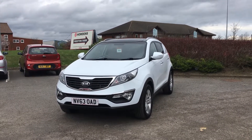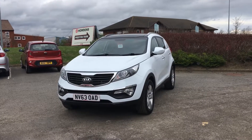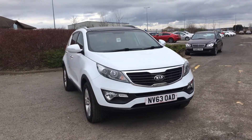Welcome to Jennings Kia. In this presentation we have the excellent value for money Kia Sportage. This is a 2 spec with a 1.7 diesel engine with 38,002 miles on the clock.